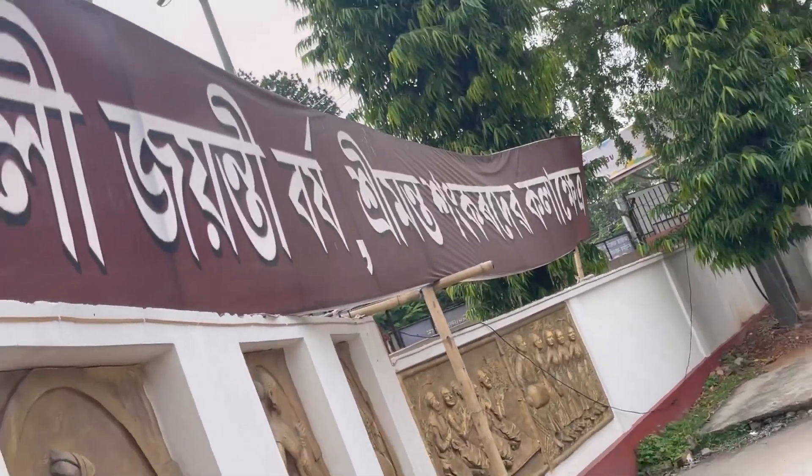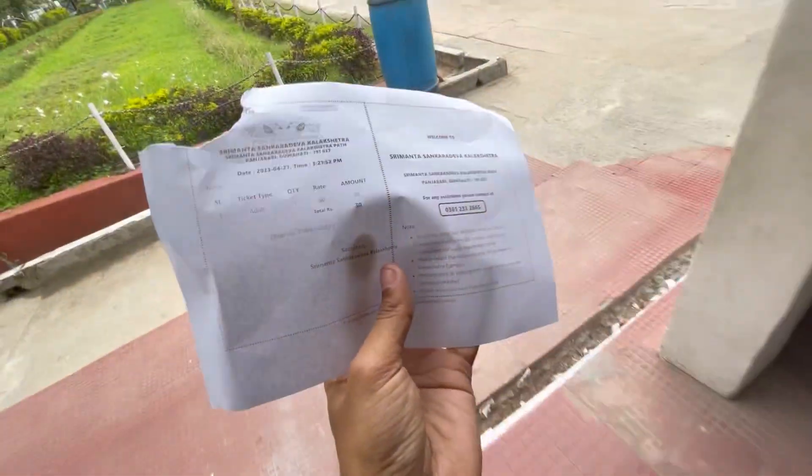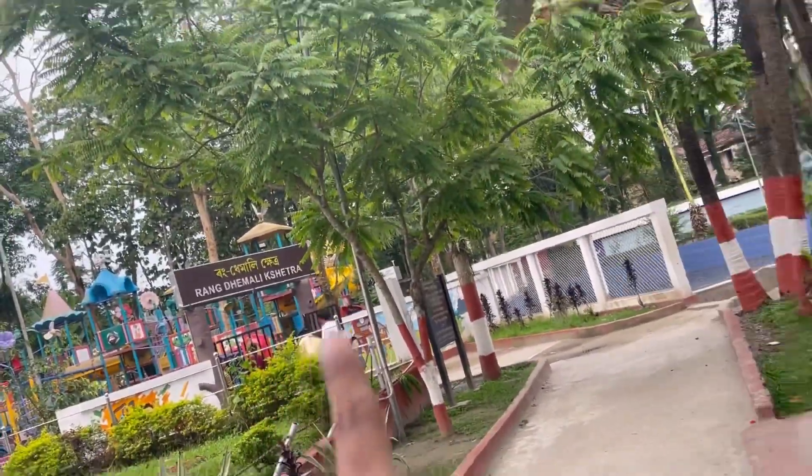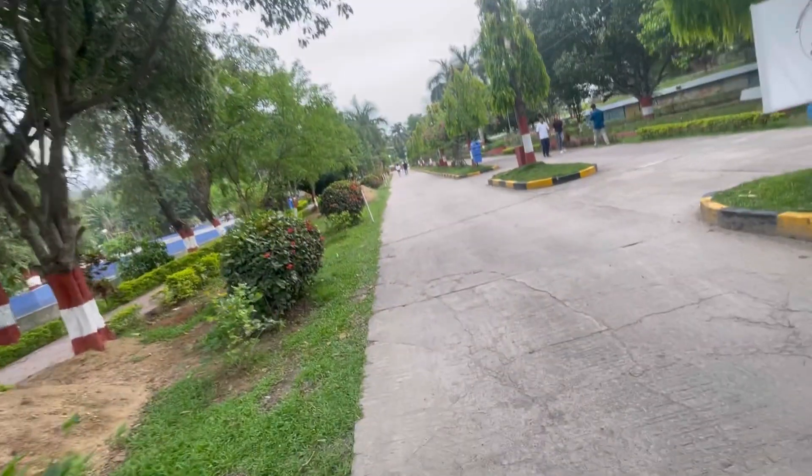It is the Silver Jubilee year, that is the 25th anniversary as well. I won't tell you about the price of the tickets because everyone knows about the ticket. And at first, this is the children's park, so I have to go this way. Let's go.